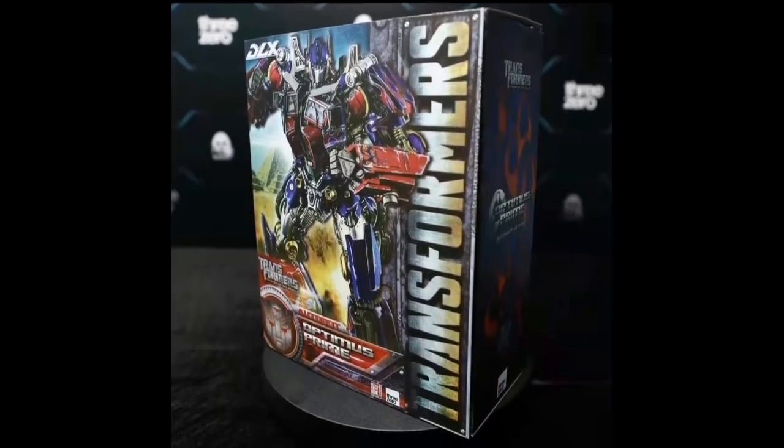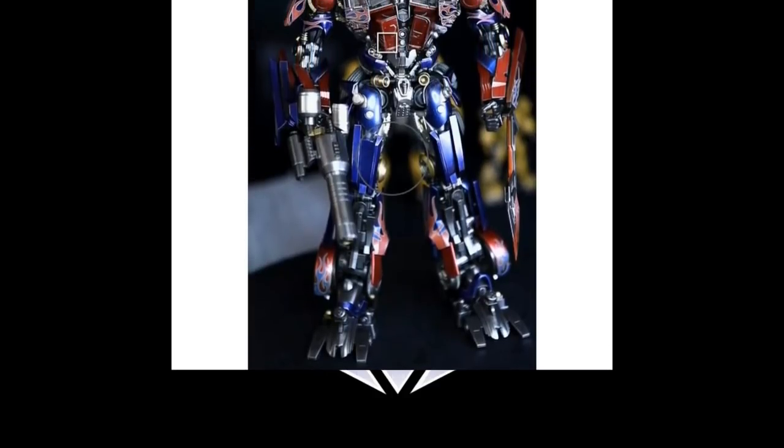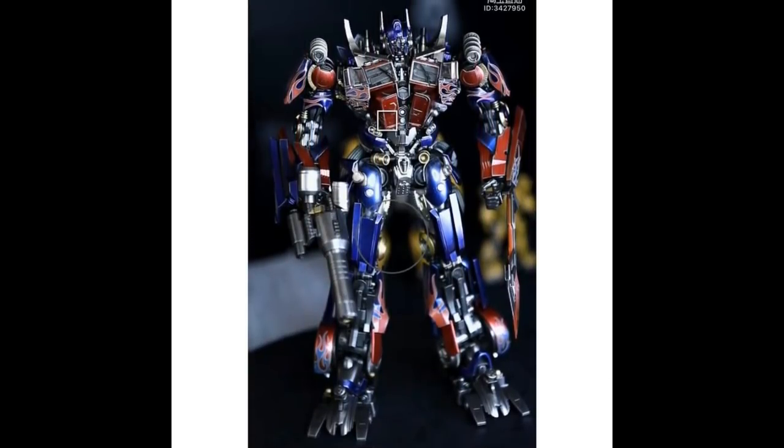3-0 has their deluxe Revenge of the Fallen Optimus Prime box, and then an updated picture after. 3-0 does great work — their figures look amazing. They cost a bundle of money. They don't transform, so they can look better than a transforming option, with tons of paint apps and tons of articulation. It looks pretty good for a movie option. If I were in on this I'd be happy with it.